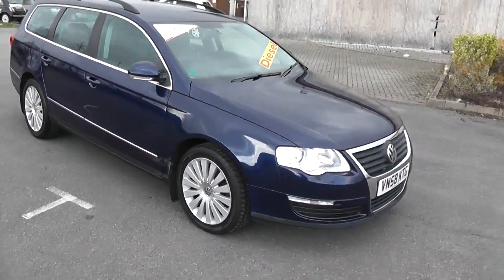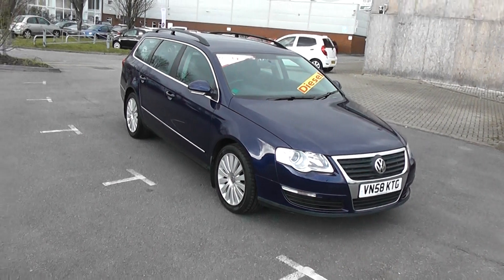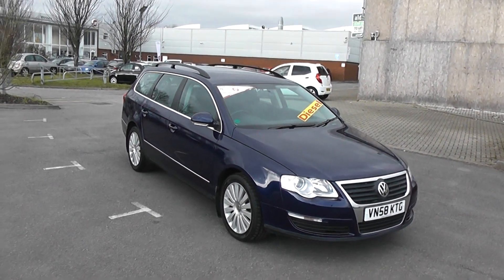That is the Volkswagen Passat. Thank you for viewing.